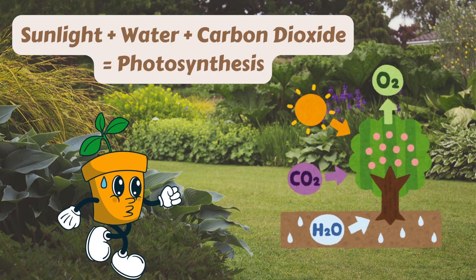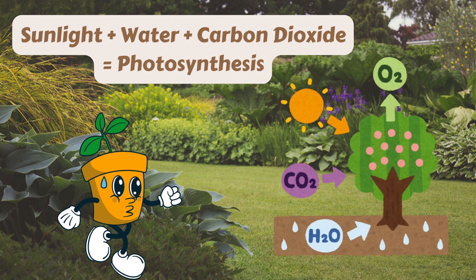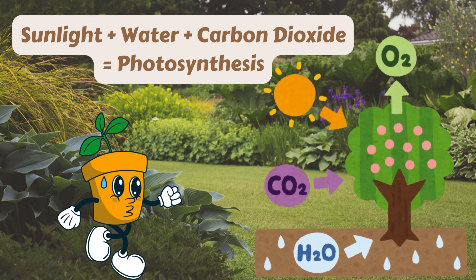Plants need three main things to make their food: sunlight, water, and a special gas called carbon dioxide.